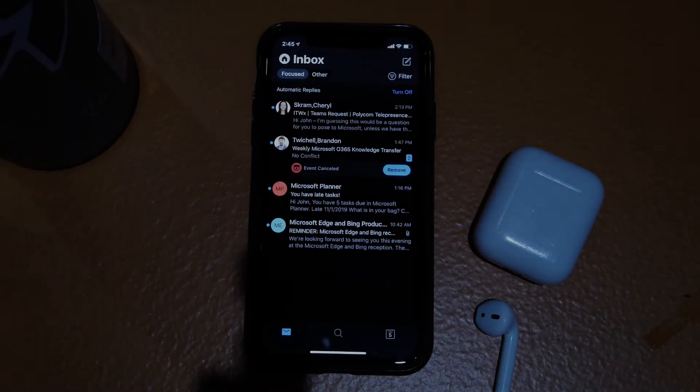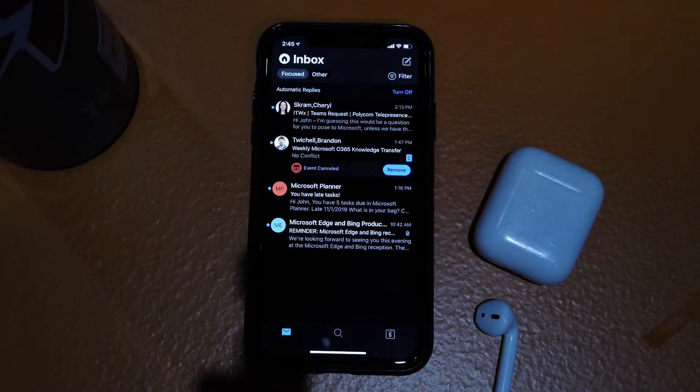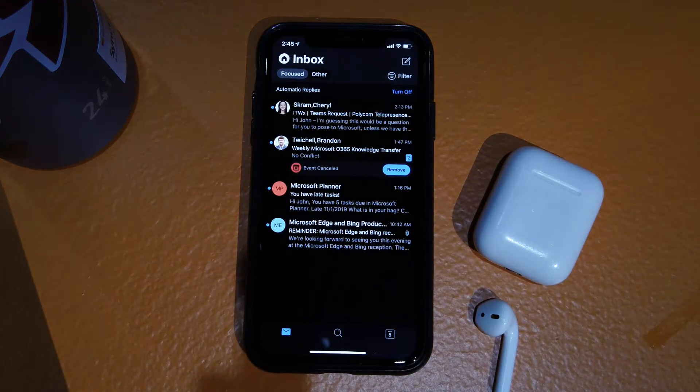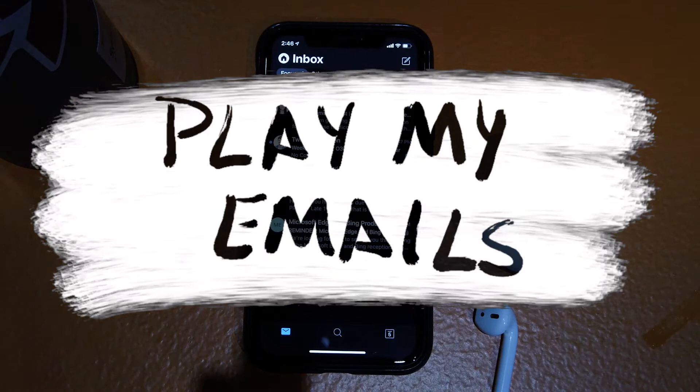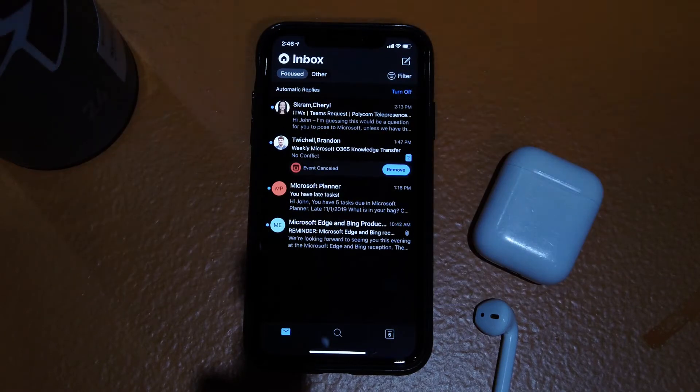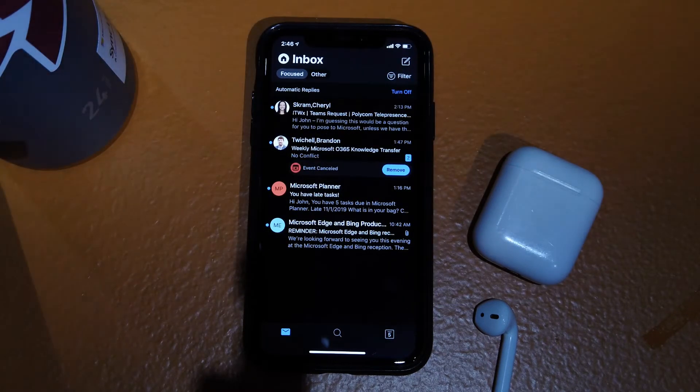Something that Microsoft released yesterday to the Insider program for Outlook Mobile is the ability to play my emails using a text-to-speech feature for situations like when you're driving home from work or something like that. So I wanted to show how this works and demonstrate how it works in my own environment.